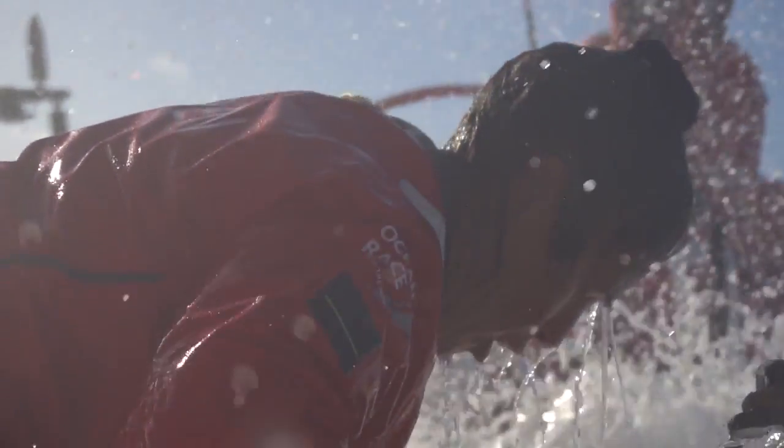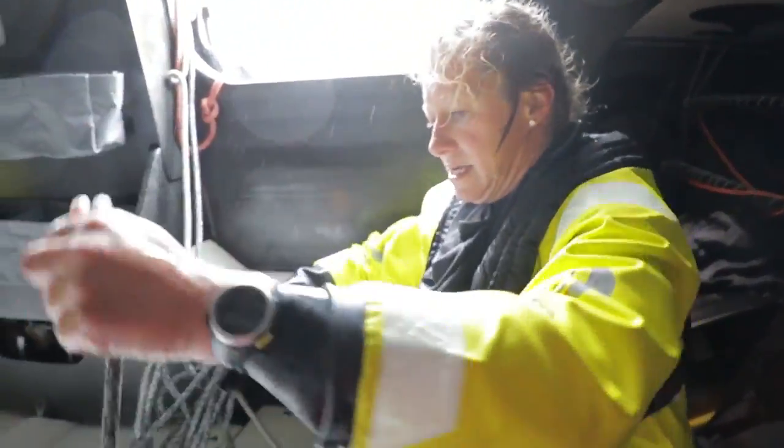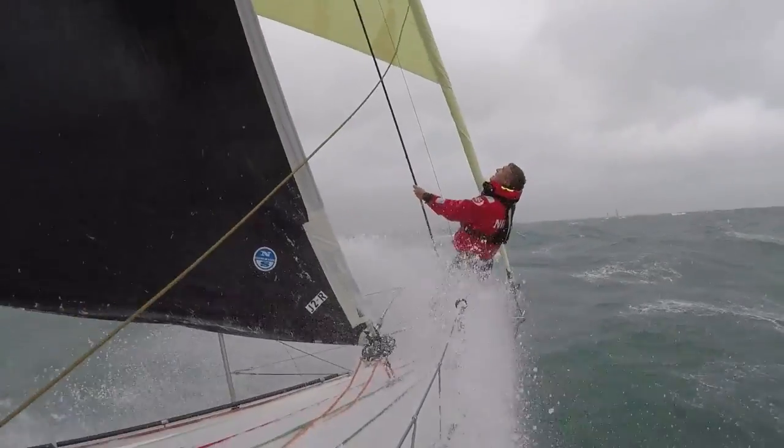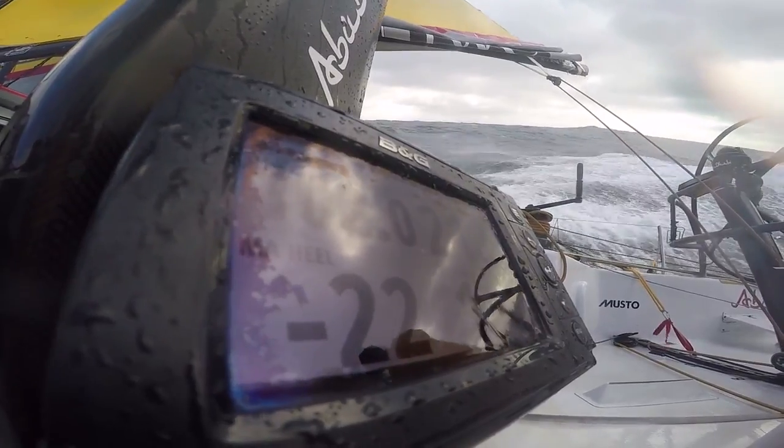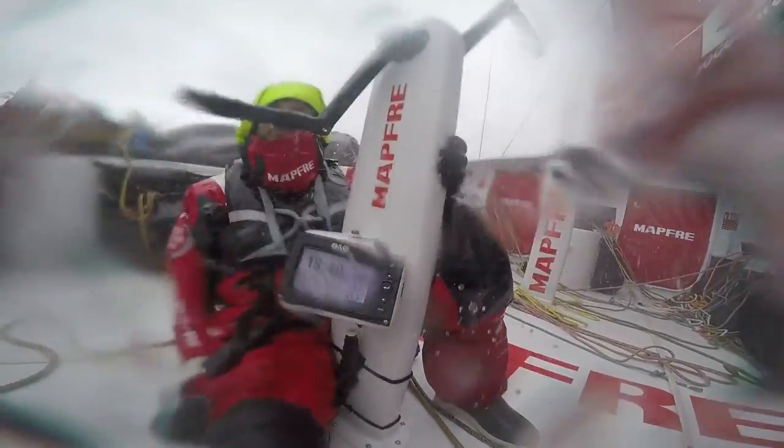It's extremely exciting to see the environment and the conditions that these teams race in — it's beyond our comprehension. When we see the videos come through, the live feeds, and we occasionally see our products in shot, it makes us extremely proud and excited to see the products in use in that environment.